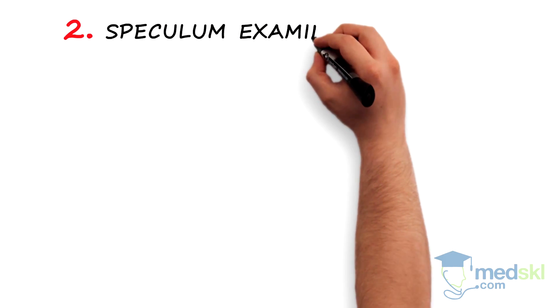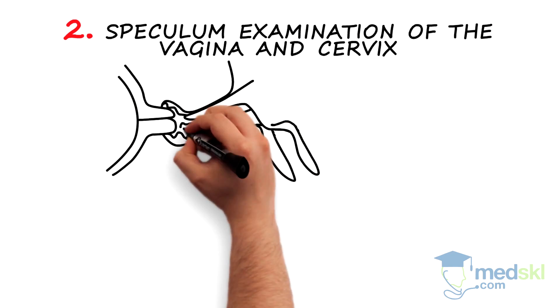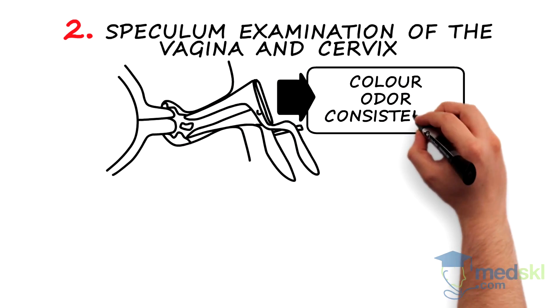Step 2. Speculum examination of the vagina and cervix. Evaluate the discharge for colour, odour, and consistency.